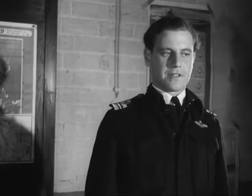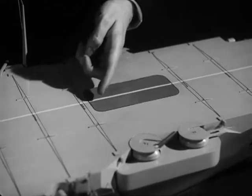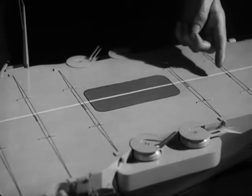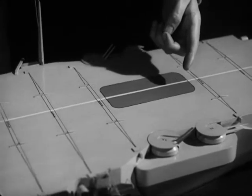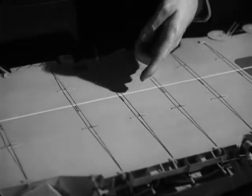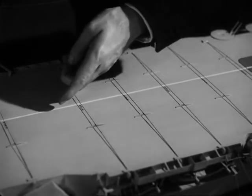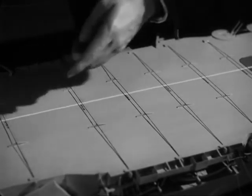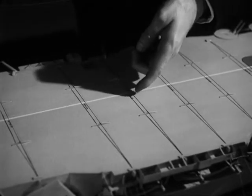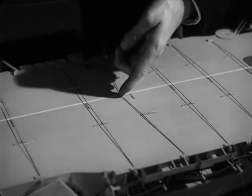Running from stern to stem there is firstly the after lift, then the arresting wires which vary in number from four in a British Escort carrier to eight and more in the fleet carriers. They are about 24 feet apart and have a pull-out of 120 to 150 feet.